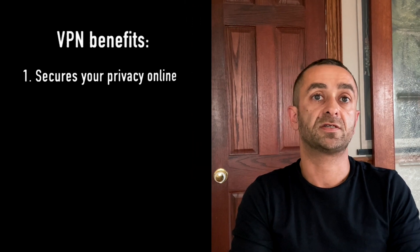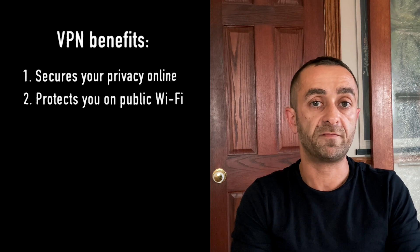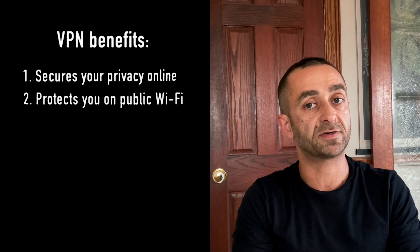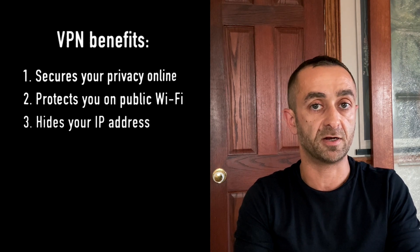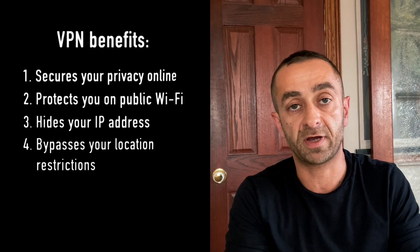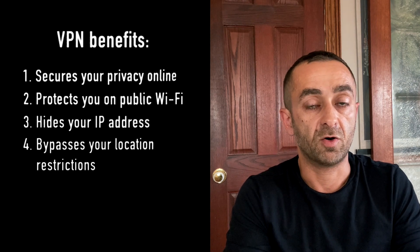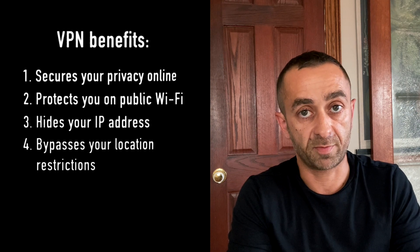Not to forget, whenever you're browsing online, your internet service provider can log your browsing activity — and if they're not already logging. Now, the overall benefits: a VPN definitely secures your privacy, protects your online activity, and keeps you safe on public Wi-Fi. It also hides your IP address, which allows you to truly browse anonymously, and by doing so, you bypass location restrictions — you may not be able to access news outside of where you physically are, streaming services, or other types of global content.